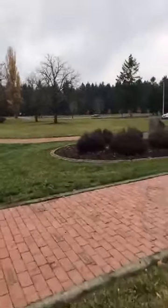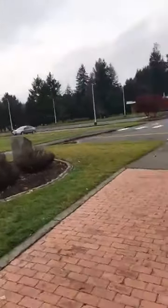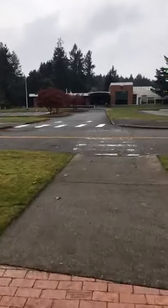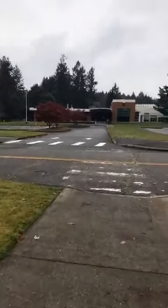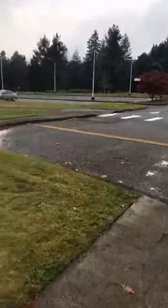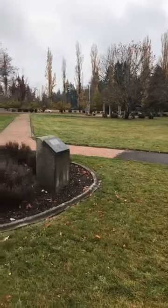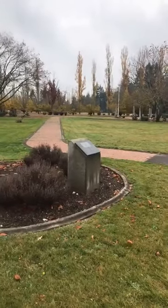That is the entire Memorial Grove — Memorial Path, Walk, however you want to call it. I really hope you enjoyed the first ever live video, and hopefully there'll be a few more to come. Thank you for your time, and I'll see you again later. This is The Wandering Historian, signing off.